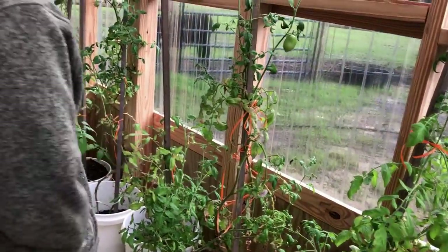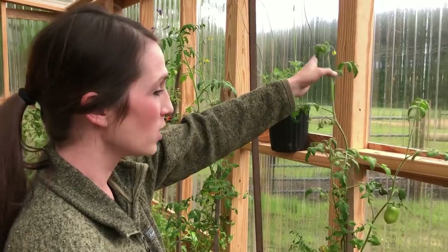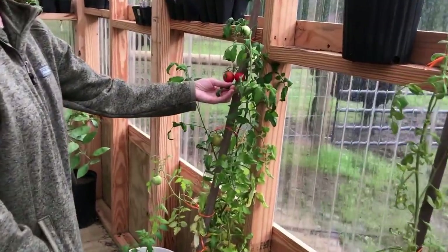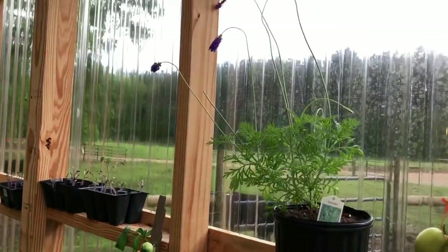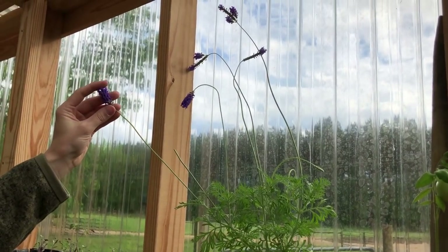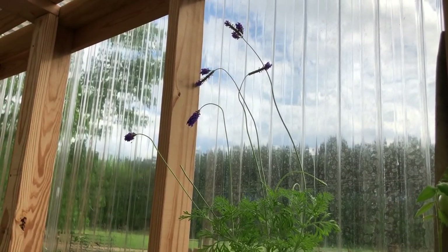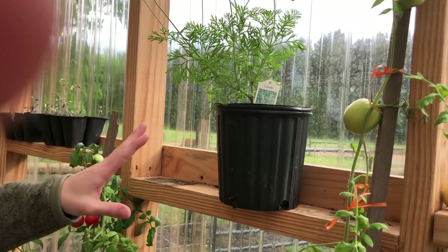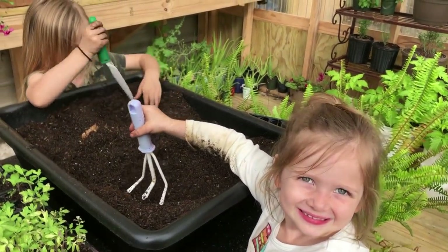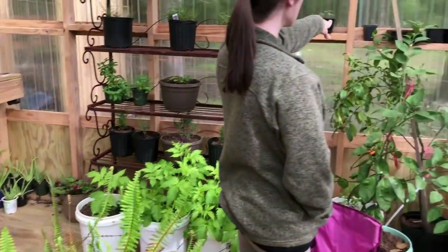My tomatoes from last video are still going and still putting off some blooms — we're just going to let those go until they die. I have some down here that are red and probably need to be picked soon, but we've been so busy getting stuff in the garden. I picked up some lavender plants from our local nursery, but I've learned two years in a row that lavender does not like Mississippi soil, so I'm going to transplant these into bigger pots.